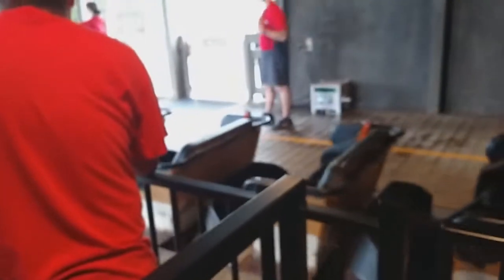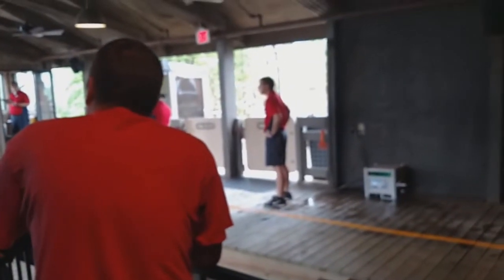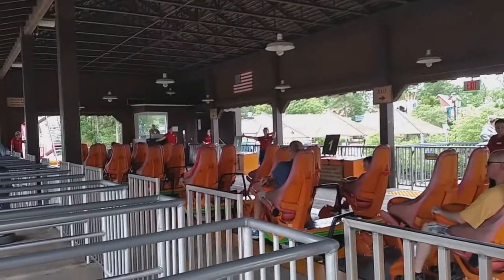It sort of just didn't ruin the day, but it was a downer, because I had planned for Diamondback to be better than Mystic Timbers. I got the first ride of the day on Mystic Timbers before the park opens, then walked over and got on Diamondback, getting right in the back row.